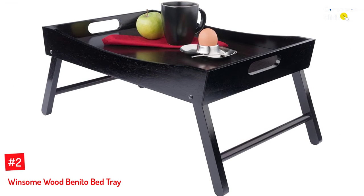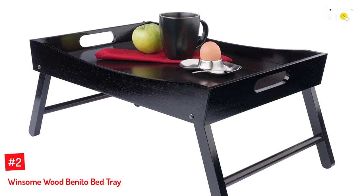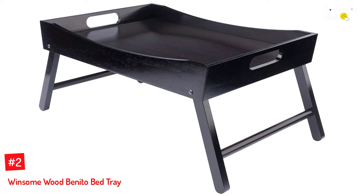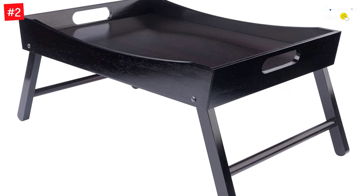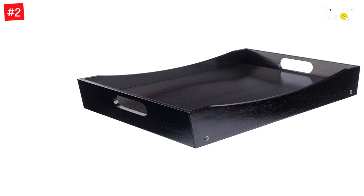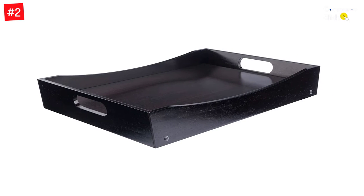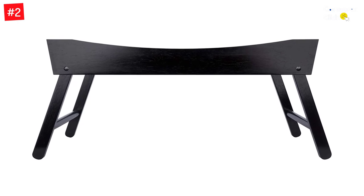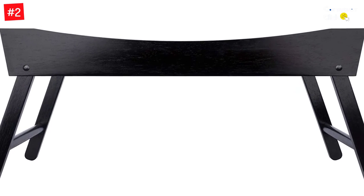Number 2: Winsome Wood Benito Bed Tray. When you are in search of a spacious bed tray, go for this espresso finish table tray. It can be used as a work desk or as a serving tray. The engraved handles let you easily hold this tray, and the folding legs provide easy storage. The crafting is done from wood with a dark espresso finish. The overall size is perfect for accommodating a dinner plate, phone, remote control, keys, etc. This large bed tray provides a stylish and elegant touch to your home, ideal for serving food, use as a laptop desk tray, hospital serving tray, or elegant decoration display. The carry handles allow for a stylish and simplistic look, and the tray edge prevents food or beverages from spilling off.